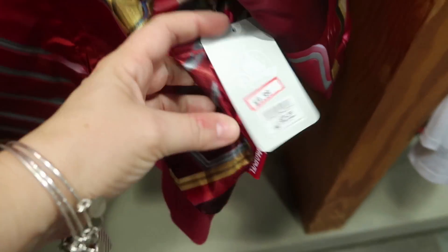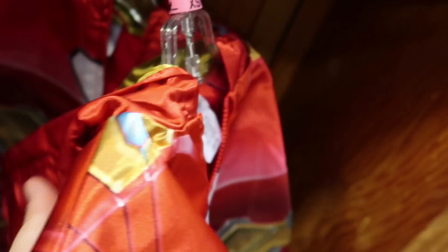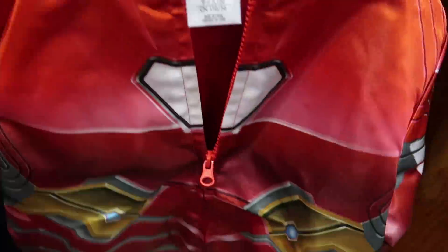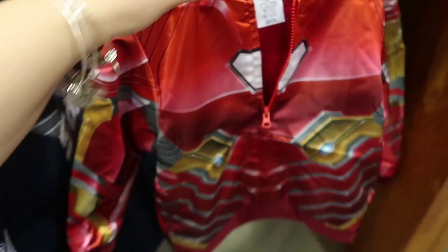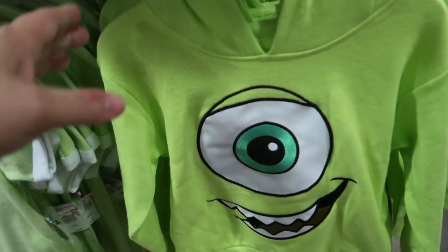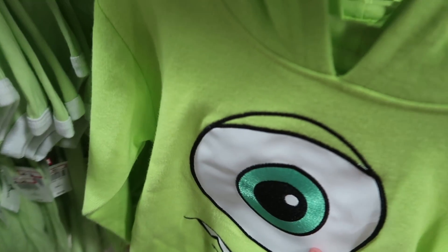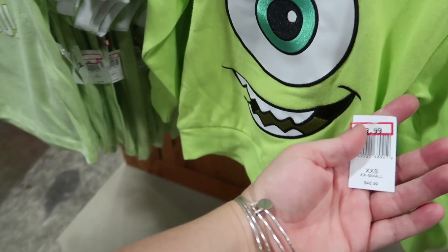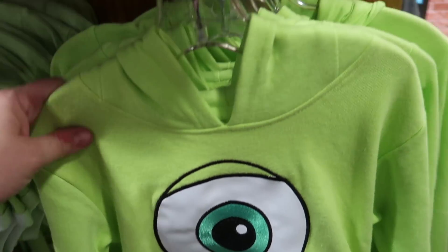For boys, they also have this really cool Iron Man jacket — it was $40, it's now $9.99. They have a bunch of different sizes. It's not as heavy as the Soarin' one, but it's really cool. Oh my gosh, look at this little Mike Wazowski hoodie — so cute! He's $19.99, down from $40–$46.99.